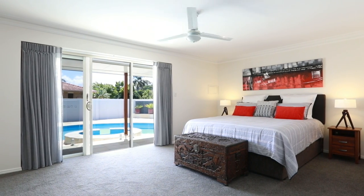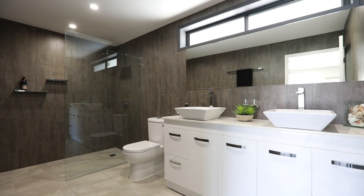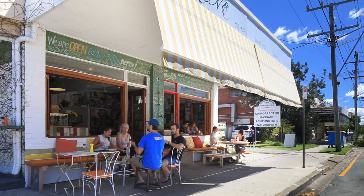The master bedroom offers an oversized contemporary ensuite and walk-in robe. Located on an 823m² block with easy access to Burley beaches, golf courses, schools and coffee shops.